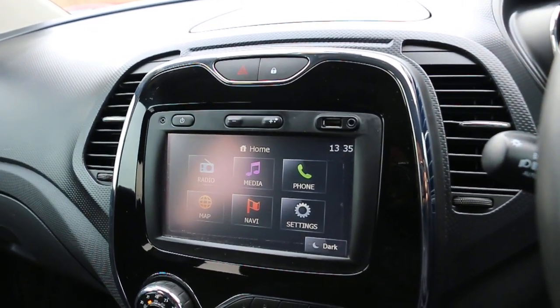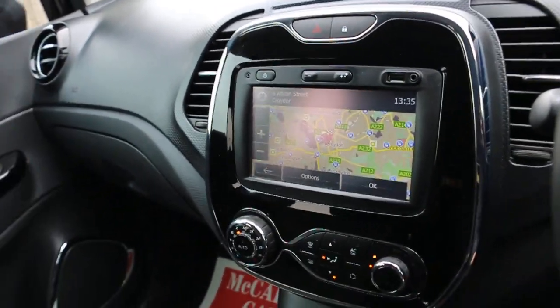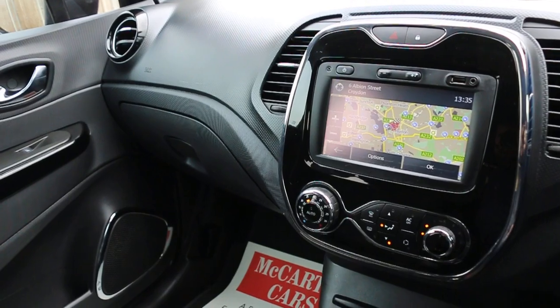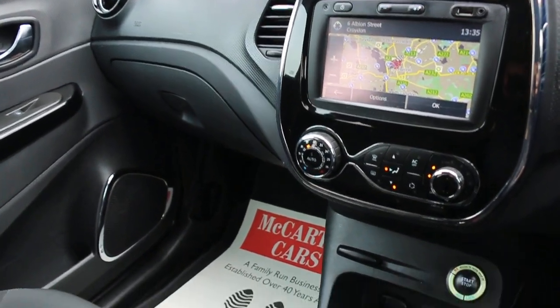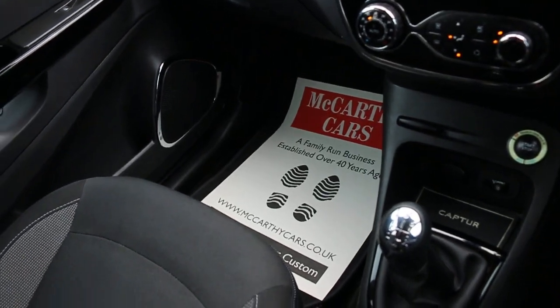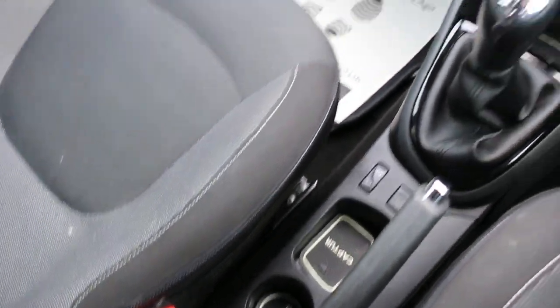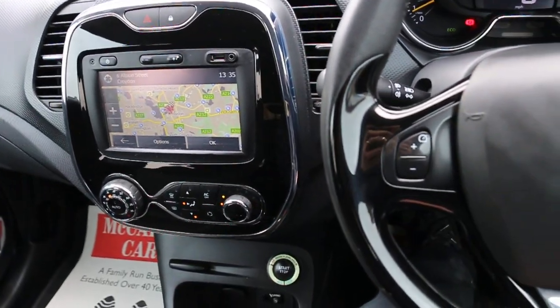Telephone connection, media interface, USB and aux connection, hill climb control, air conditioning, push-button start, five-speed manual gearbox, eco mode, cruise control, speed limiter, central cup holders, and multifunction steering wheel.